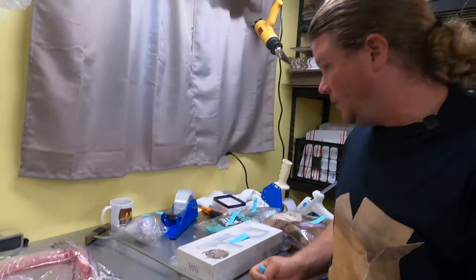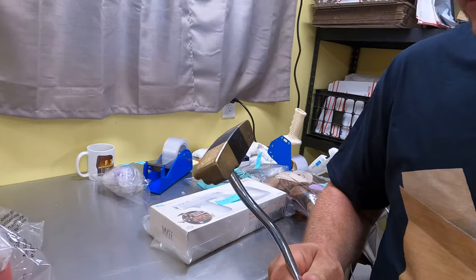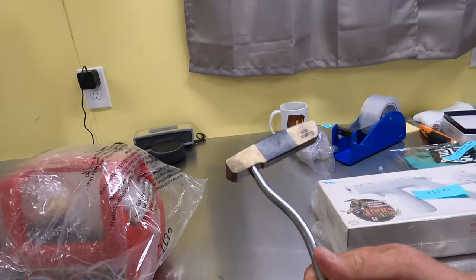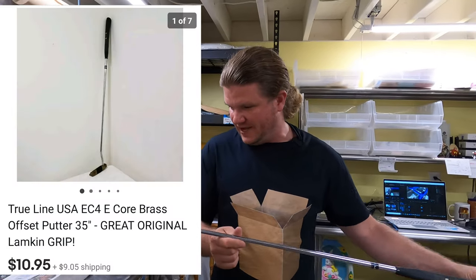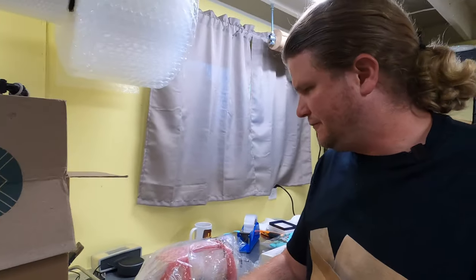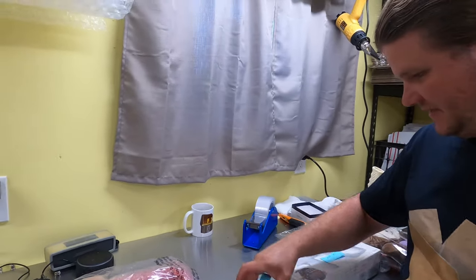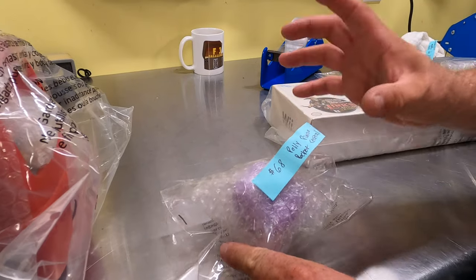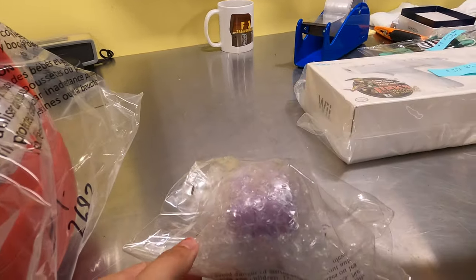We've had this putter for a while — it's an E-Core EC4, TrueLine or something. Let that go for $10.95. We probably got it for a dollar or two, so we made some money. The most exciting item: a Polly Pocket Recital Piano — it opens up with a little piano and pieces inside. That sold for $68. We had it listed at $72 and took a slight offer.